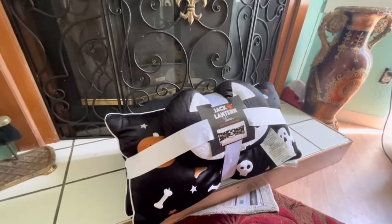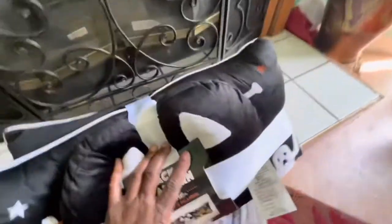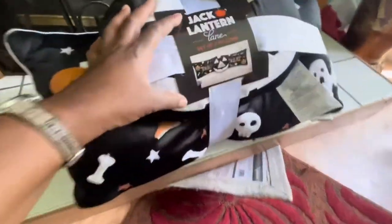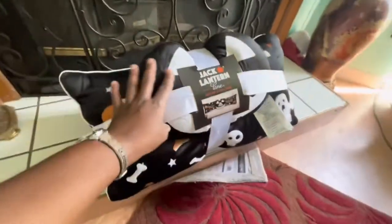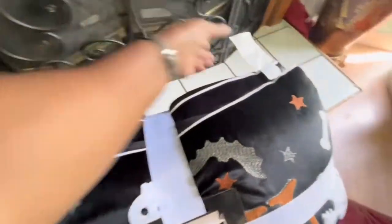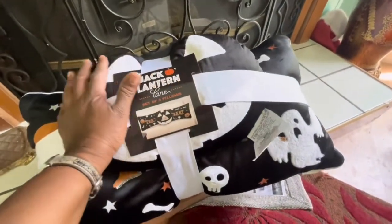All right guys, we are back and we are home, as you can see in my favorite spot. This is what I got. It looks cute on the picture so I was glad I got it. It's a set of three pillows so you don't have to hunt, but when I went back to the store I was kind of disappointed because they had cheaper stuff than this. These were $26.99, so if you divide it by three it's like $8 each.